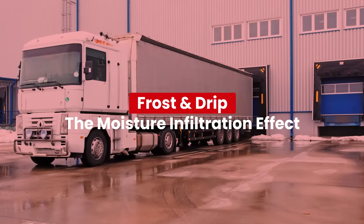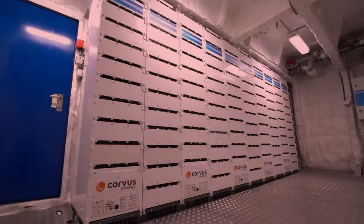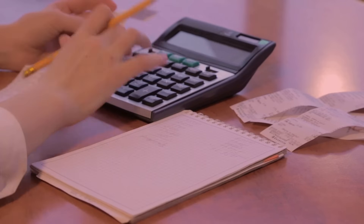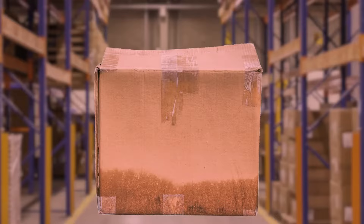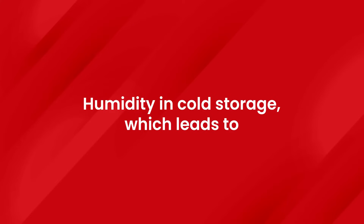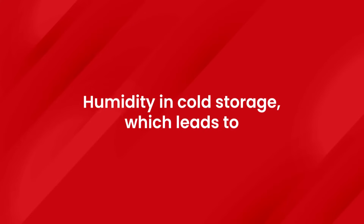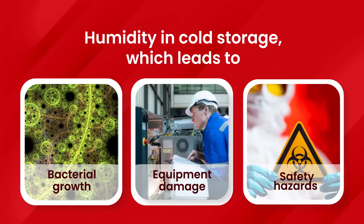In cold storage, uncontrolled humidity causes ice buildup on coils and surfaces, straining refrigeration and increasing costs. While warm, moist air leads to slippery floors and soggy cartons, risking worker safety and product integrity. To combat the challenges of uncontrolled humidity in cold storage, which leads to bacterial growth, equipment damage, and safety hazards.